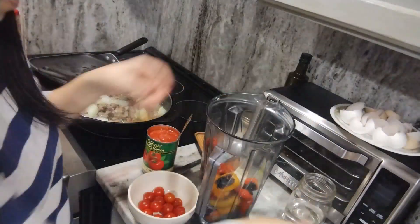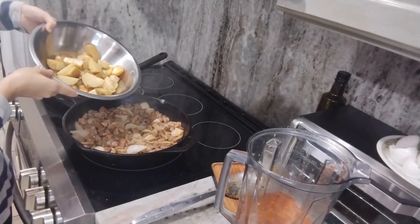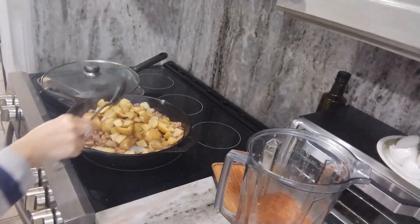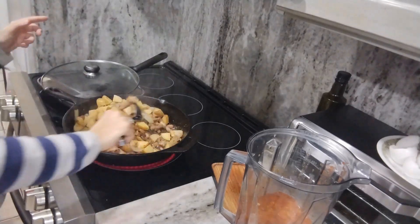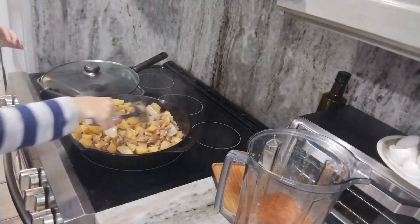For the salsa, it's basically just the chili, some tomatoes, garlic, and one cube of chicken bouillon — that's all that's in it — with a little bit of water to help it blend. And that's it.